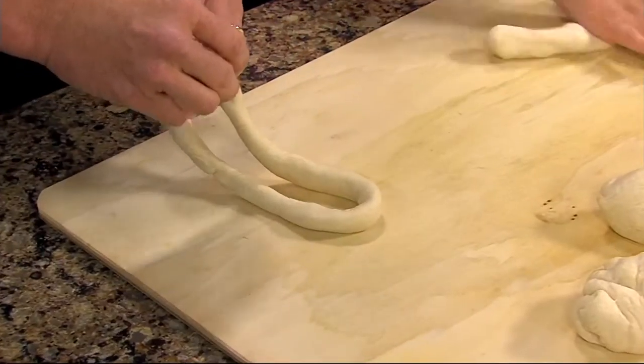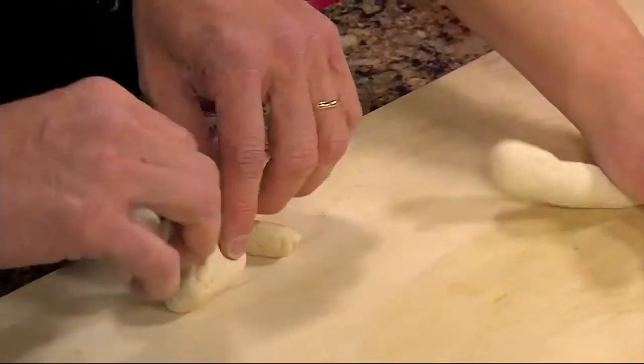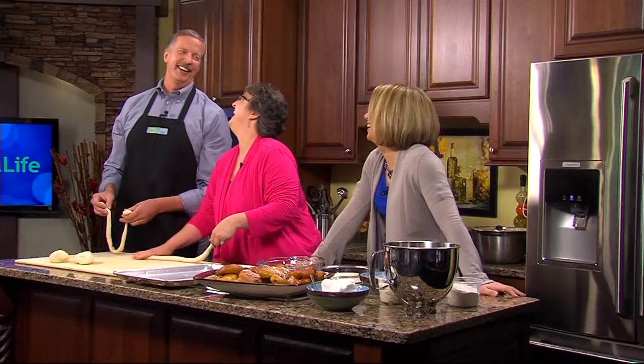The dough that we're using — it's not a special pretzel dough. It's just yeast, water, and flour. Very basic recipe.